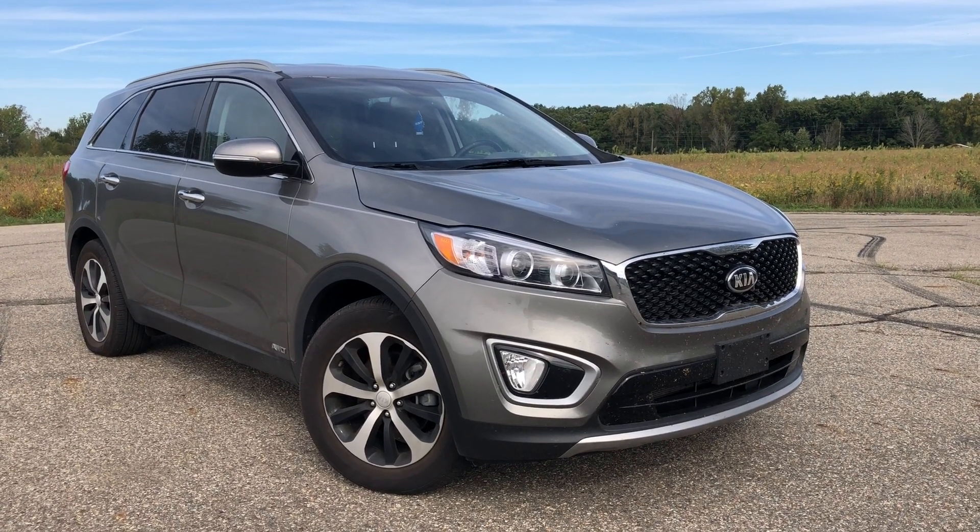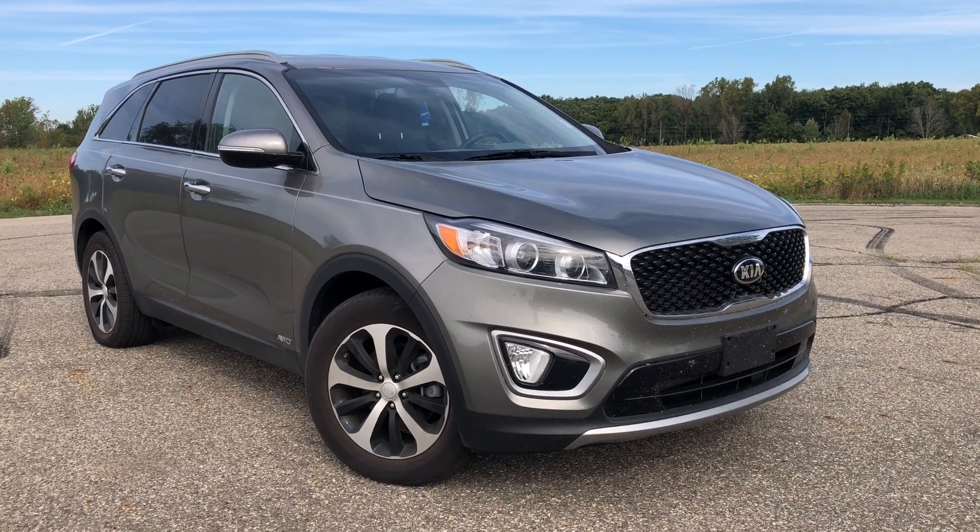Good morning, this is Paul Reiber, Freedom Motors USA in Battle Creek, Michigan. We're looking at a fresh trade-in we just took in.